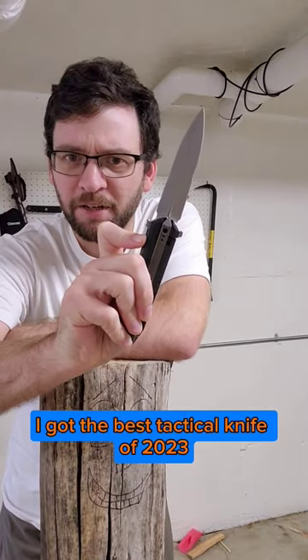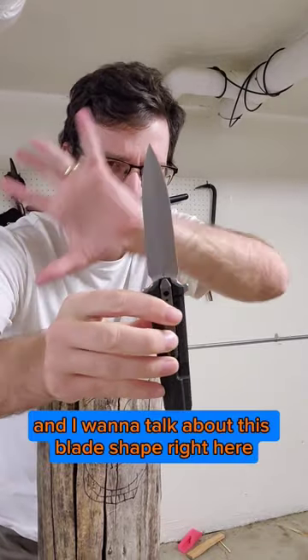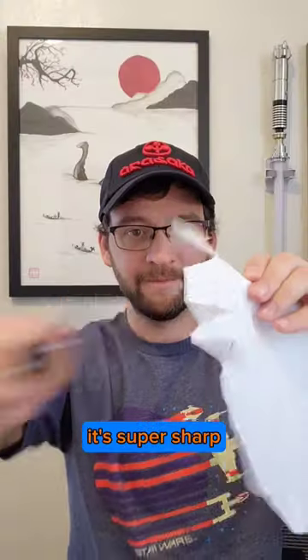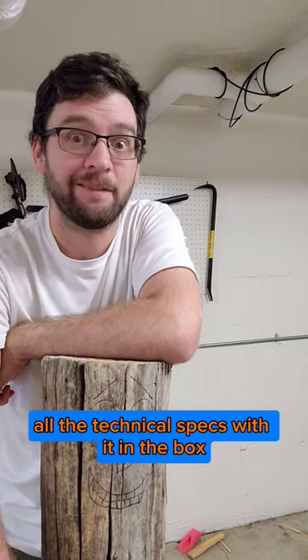I got the best tactical knife of 2023, the Diatomic from Weenives, and I want to talk about this blade shape right here. Out of the box it's super sharp, and I love how they included all the technical specs with it in the box.